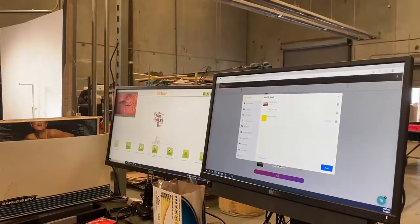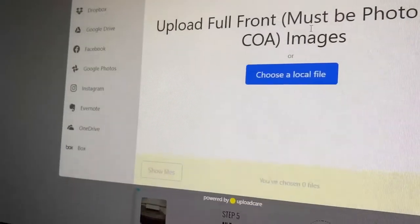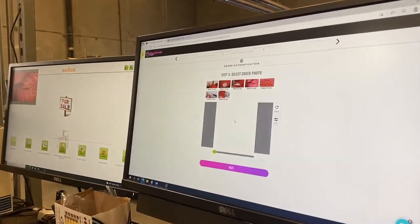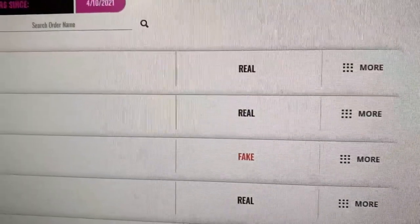She's uploading her photos to the Authenticate First website, and once they're uploaded, someone will take a look at them and identify whether this is an authentic Tory Burch or a fake.